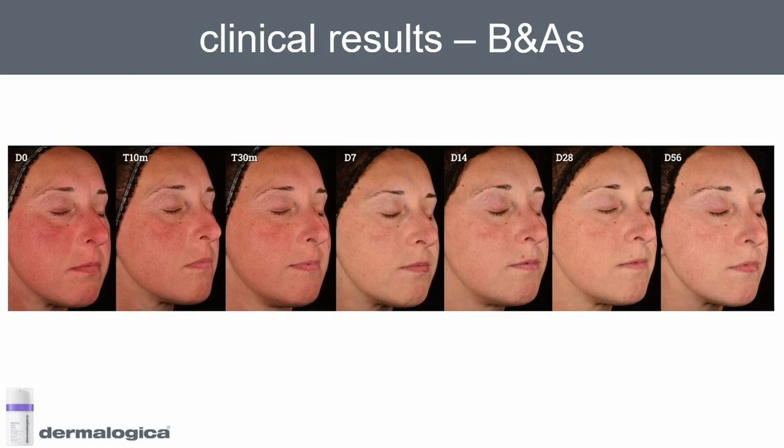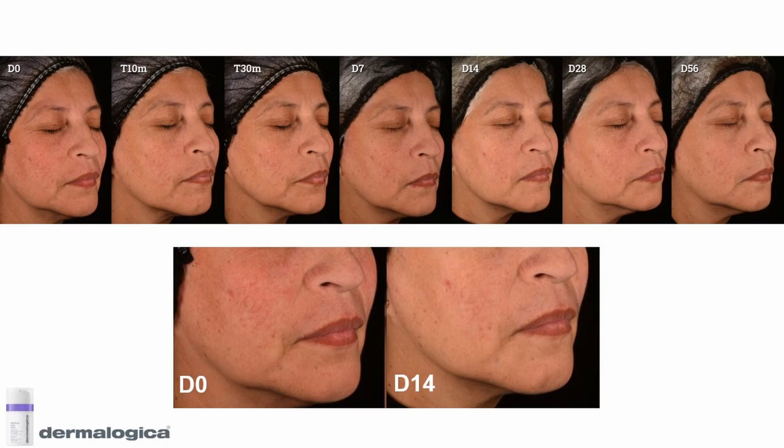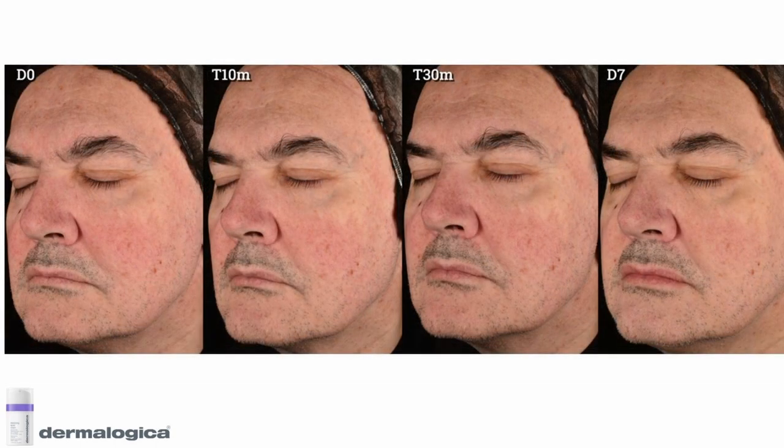Now obviously this panelist had quite severe issues with sensitive skin. Here's another panelist where the extent of redness to start with is a little less, but again you can see some amazing results. And here again, another panelist where you can see after a week a big improvement in the extent of redness and the sensitivity of the skin. And then finally, one of the male panelists again showing a fantastic improvement.